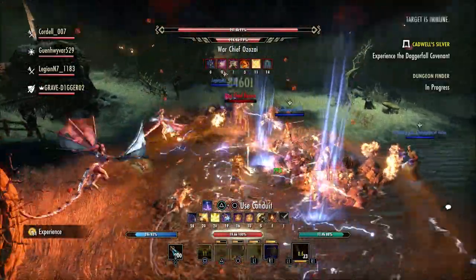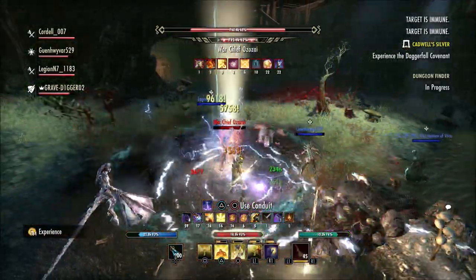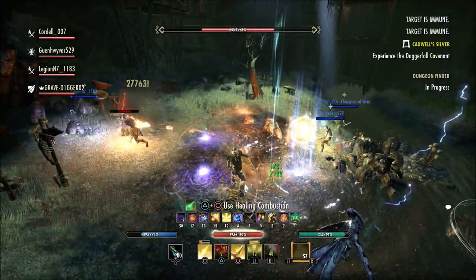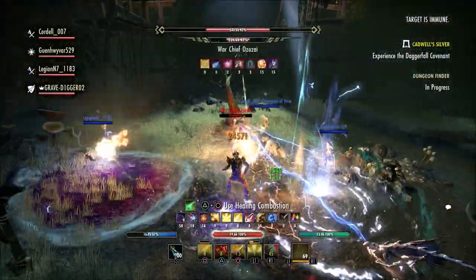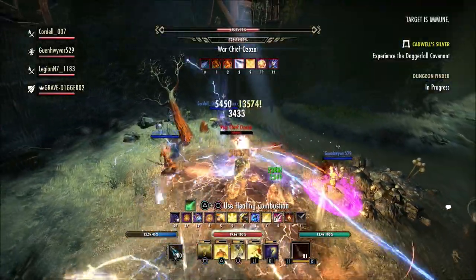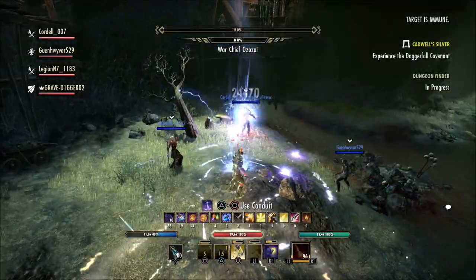So an Instant Mail system will be a huge quality of life change and I think a lot of people will be really happy with that. Now when it comes to the new Smart Loot system — the new Smart RNG system — this is going to allow the game to recognize what pieces you have in your sticker book and start dropping sets that you do not own yet. So instead of going into an area and getting the same thing over and over, you will now start getting the pieces that you don't have.